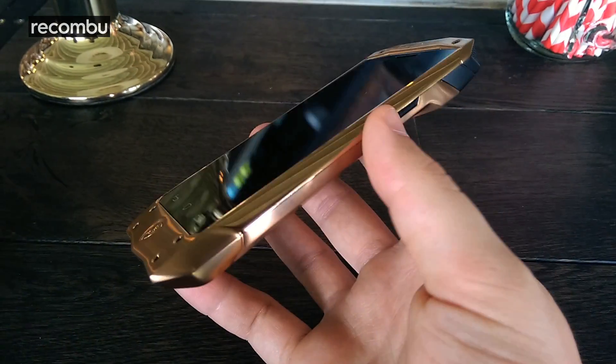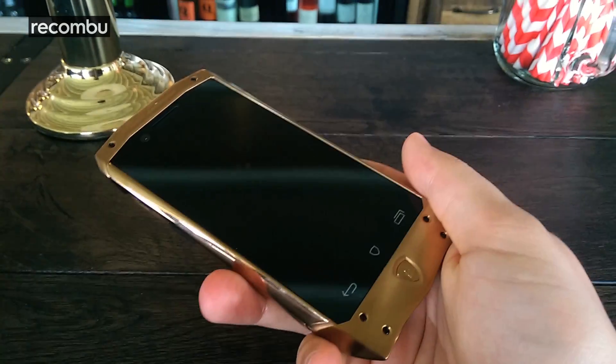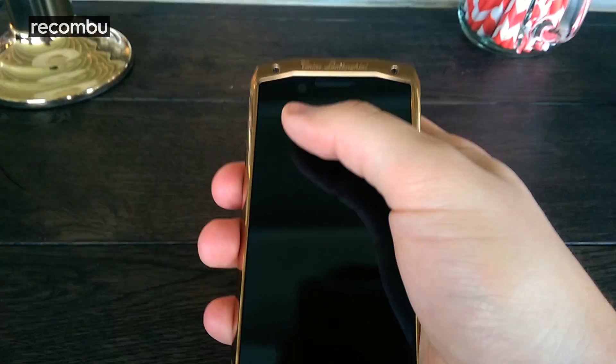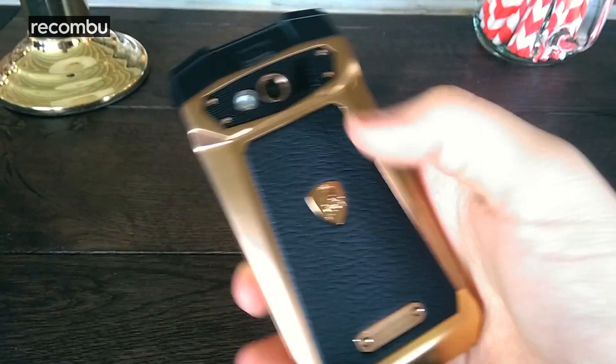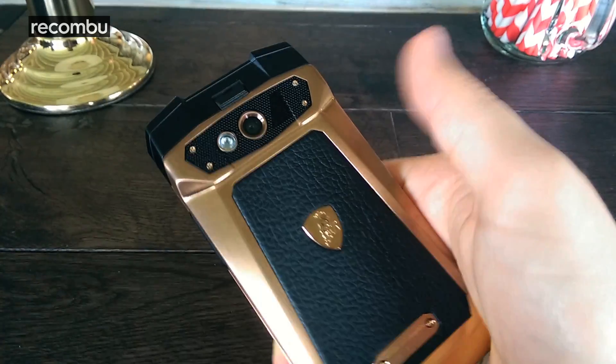Taking you around the phone, it has a 4-inch QHD display on the front. It has a 5-megapixel front-facing camera up at the top, perfect for selfies. And if I flip it over, we have a 13-megapixel camera which uses a Sony sensor with a single LED flash.